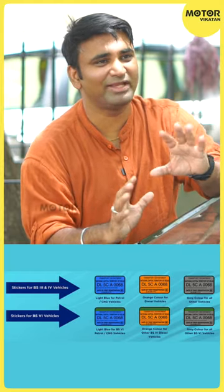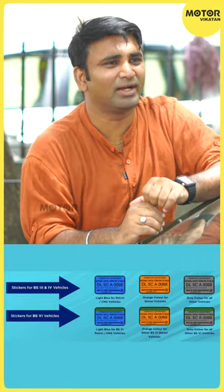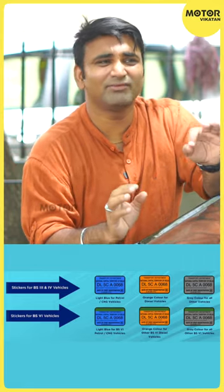They are green — they are electric vehicles. They are blue — they are petrol and CNG. They are diesel.